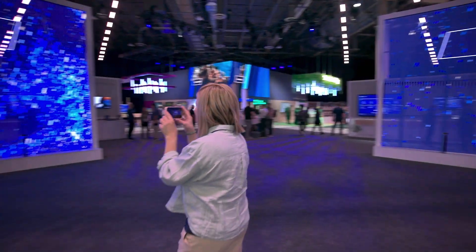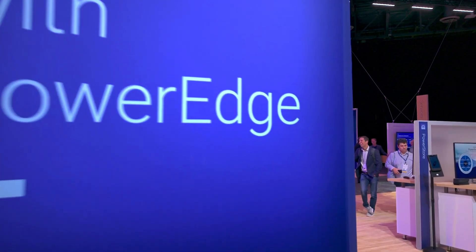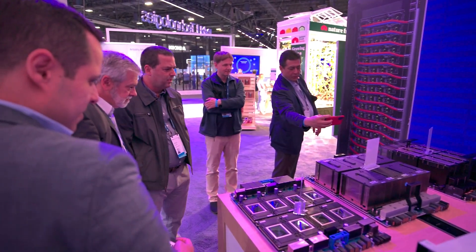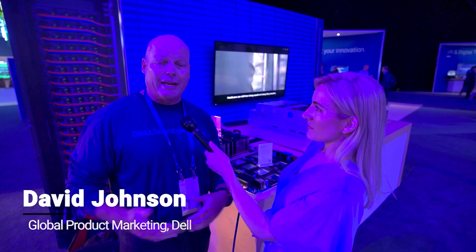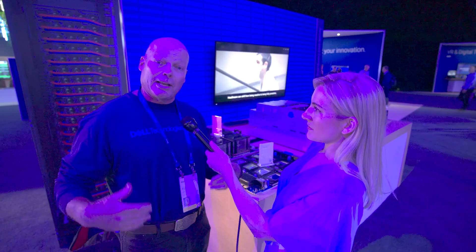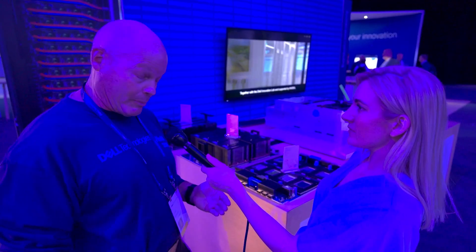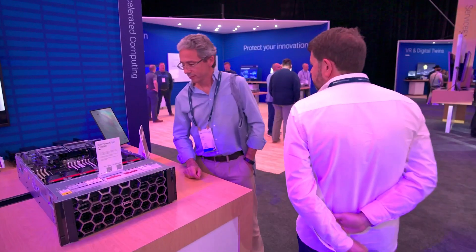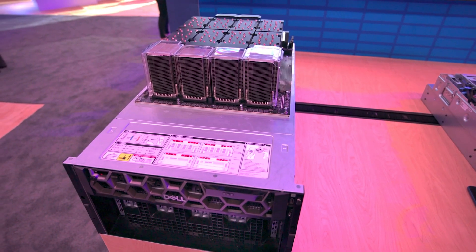Dell has partnered with Nvidia to offer the Dell AI Factory — services and solutions packaged together to serve as a foundation for an enterprise's adoption of AI. In the design of these particular systems, we can support a number of different components to actually power your AI factory, including a selection from partners Nvidia, AMD, and Intel. These servers can be customized to meet the power needs of specific industry applications, and they are specifically designed to support very large language models.